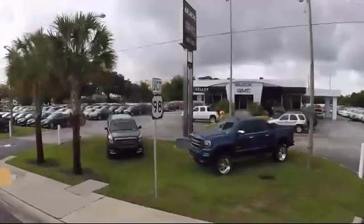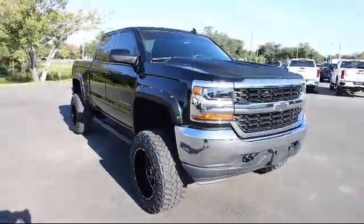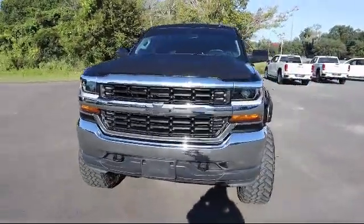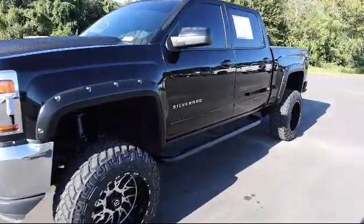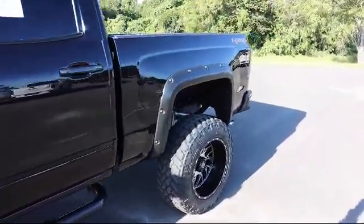Welcome to Kelley Buick GMC, and here's a look at another one of our great vehicles in our inventory. It comes equipped with four-wheel drive, leather-wrapped steering wheel with audio and cruise control, steering wheel controls, six-speaker audio system, single-slot CD MP3 player, and has less than 60,000 miles on the odometer.